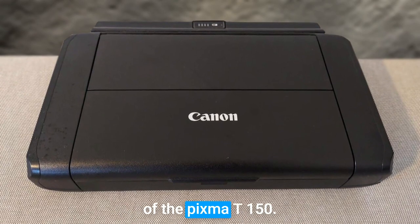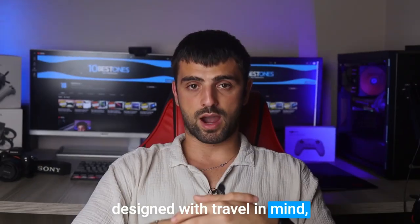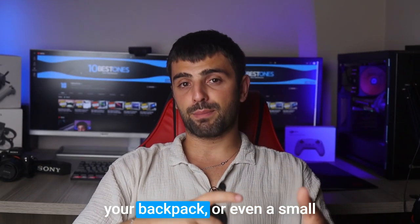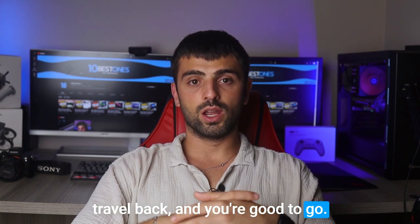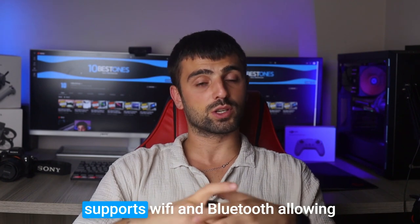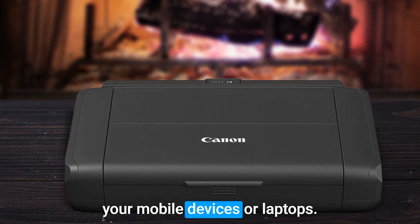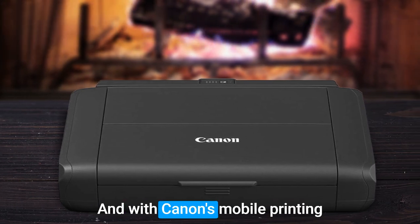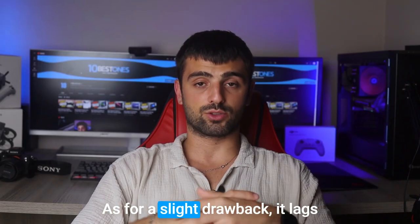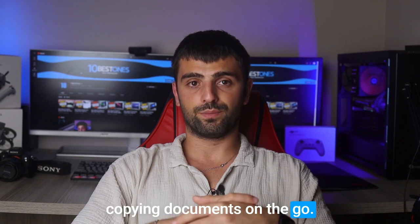Portability is a key feature of the PIXMA TR-150 — it's incredibly lightweight and designed with travel in mind, making it a breeze to carry along on your adventures. Wireless connectivity is another highlight: the PIXMA TR-150 supports Wi-Fi and Bluetooth, allowing you to print seamlessly from your mobile devices or laptops. With Canon's mobile printing app, you'll have full control and convenience at your fingertips. As a slight drawback, it lacks the convenience of scanning or copying documents on the go.